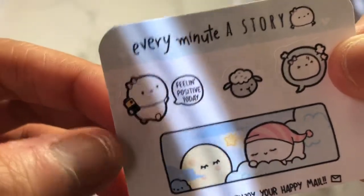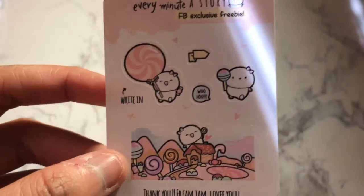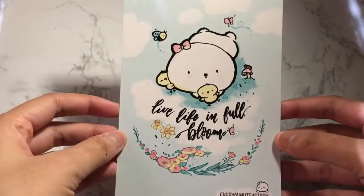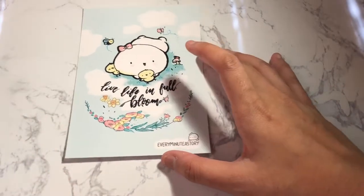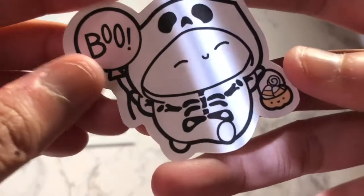It says 'feeling positive today.' We got this Facebook freebie which is Candyland themed — that is just too darn cute. And then look at this journaling card — oh my gosh, this is cute. It says 'live life in full bloom.' And I think I spent about $20, so I got this die cut — this one is so adorable. I just loved her little character.